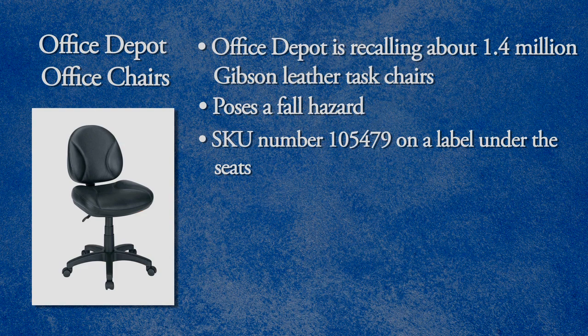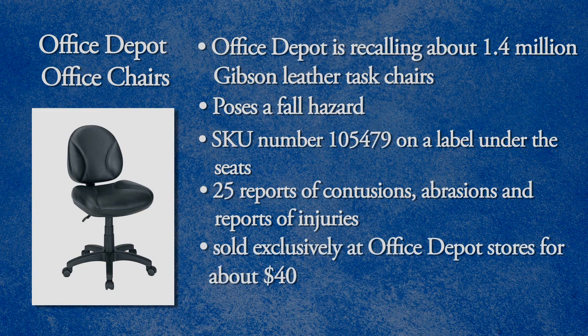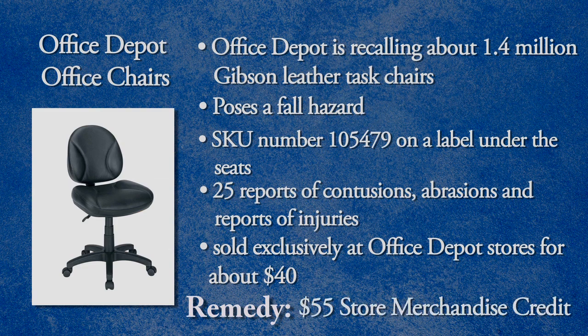Office Depot has received about 153 reports of the seat plate weld cracking or breaking, including 25 reports of contusions, abrasions, and reports of injuries to the head, neck, and a fractured back and hip, which required medical attention. They were sold exclusively at Office Depot stores for about $40. Stop using these chairs and return them to any Office Depot store for a $55 store merchandise credit.